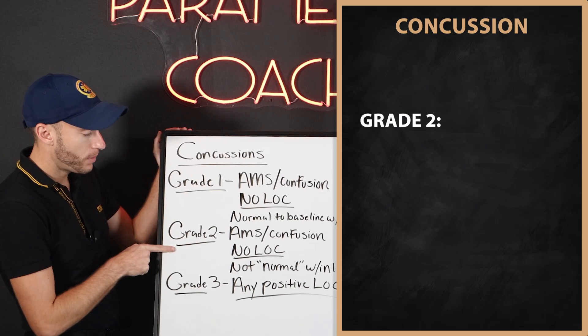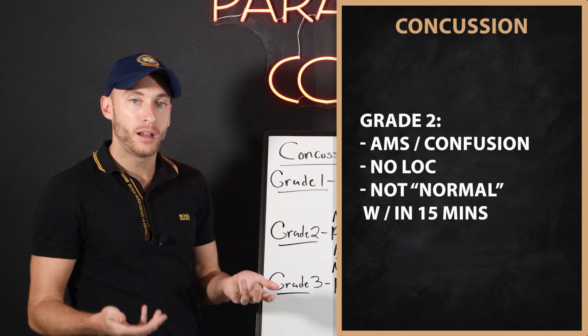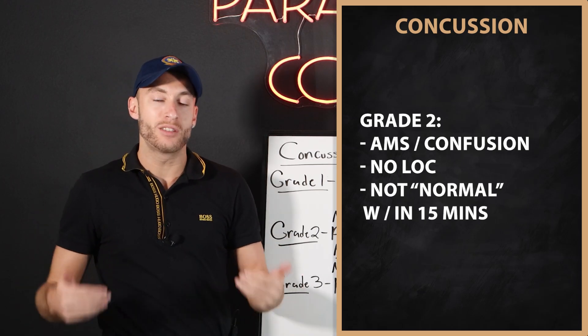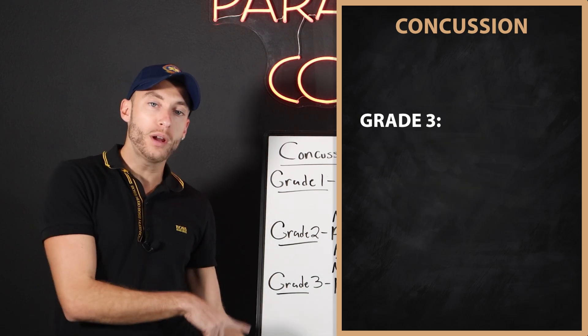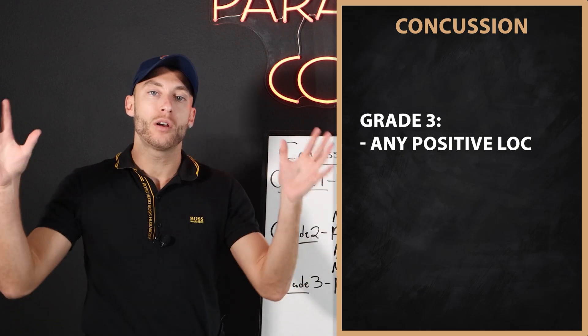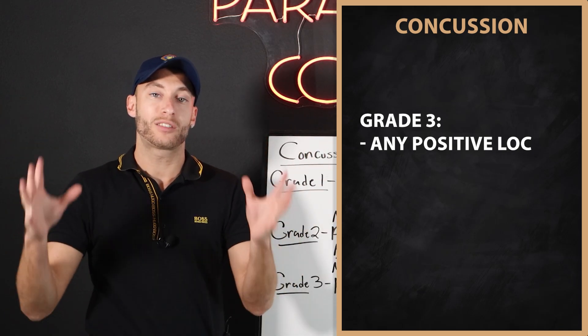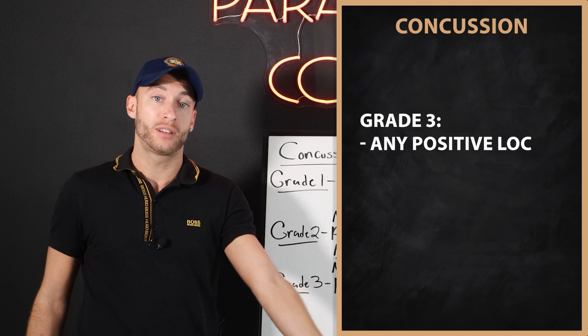Grade 2: they're going to be confused, but there's no loss of consciousness — however, it's been over 15 minutes and they're still not back to their normal baseline. Grade 3 is anything that has a positive loss of consciousness. That's the worst concussion. If they actually had a loss of consciousness, that's grade three.